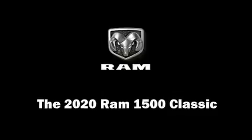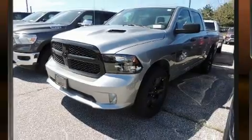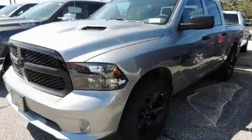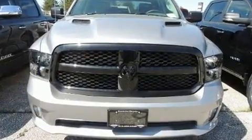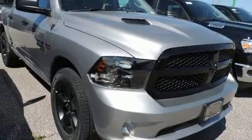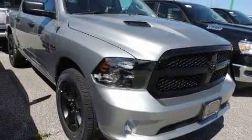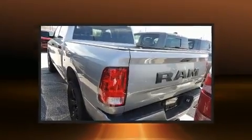You can expect a lot from the 2020 Ram 1500 Classic. This four-door, six-passenger truck offers the features and options for which you've been searching. Top features include remote keyless entry, a tachometer, a rear step bumper, a front bench seat, and power windows. Audio features include an AM/FM radio and six speakers providing excellent sound throughout the cabin.